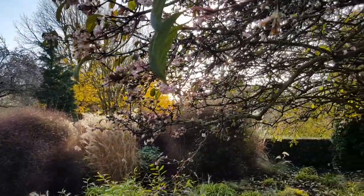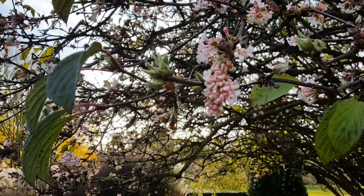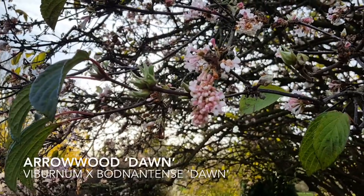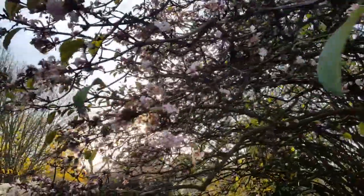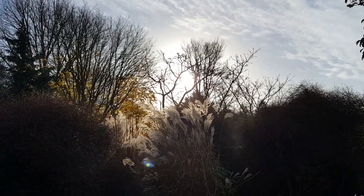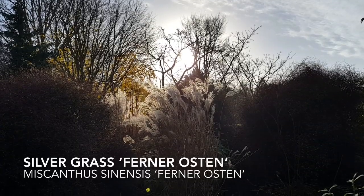And on the other side of the path you can see here the lovely almond-scented flowers of Viburnum Bodnantense 'Dawn'. And just picking up the sunlight, the beautiful feathery fronds of Miscanthus 'Ferner Osten'.